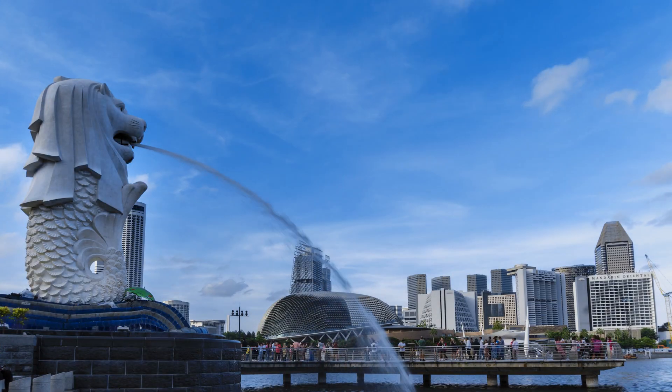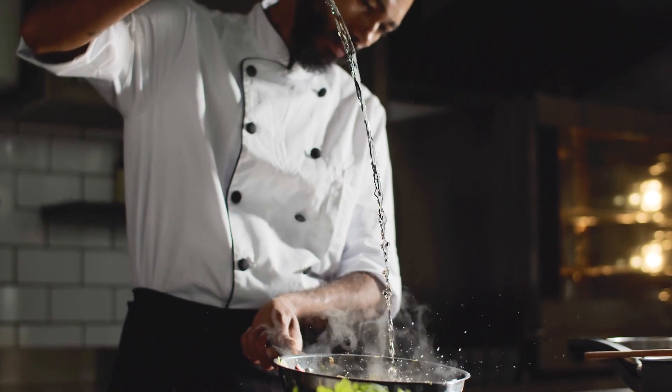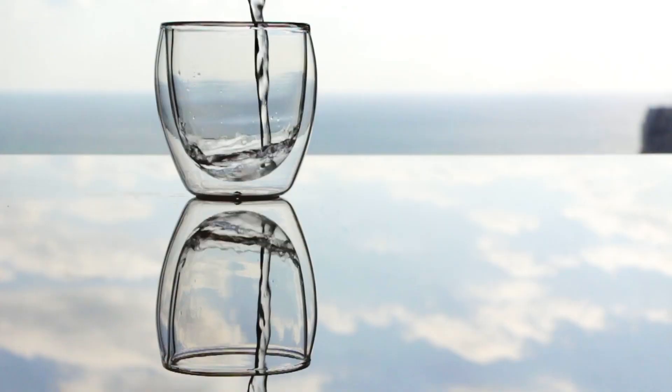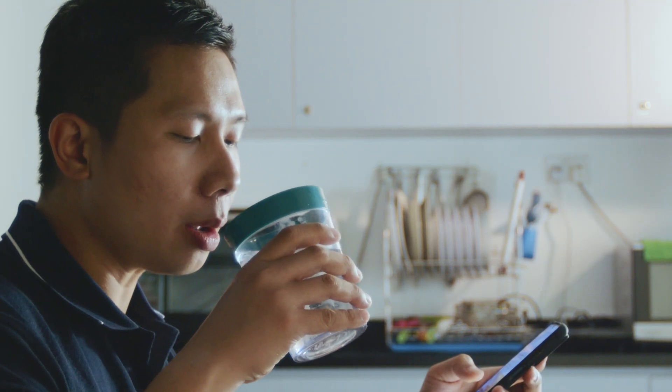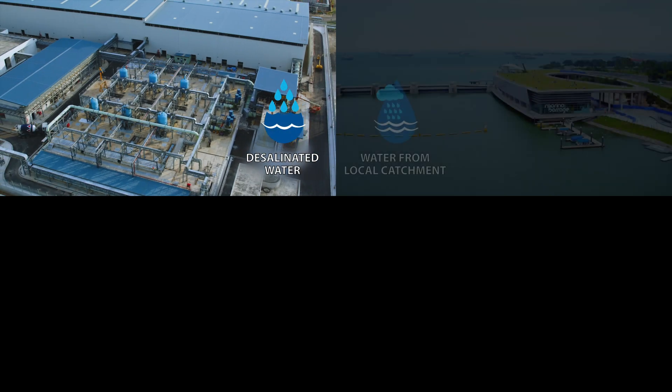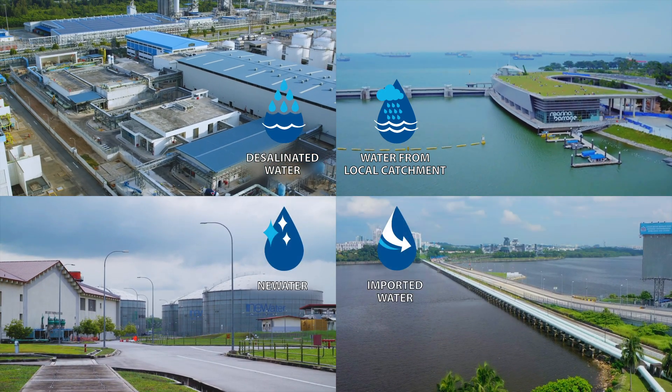In resource-scarce Singapore, providing clean drinking water requires a concerted effort of collection, conservation and innovation to ensure a robust and diversified supply of water. Desalination is one of the four taps that Singapore has identified in its strategy for water sufficiency.